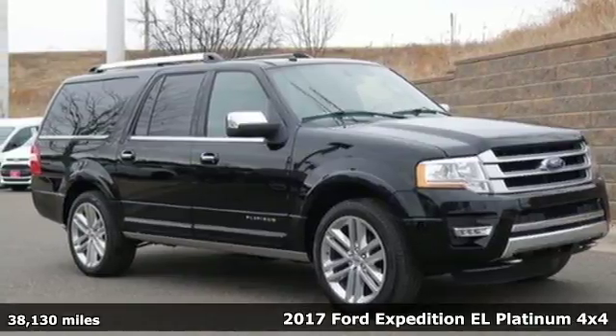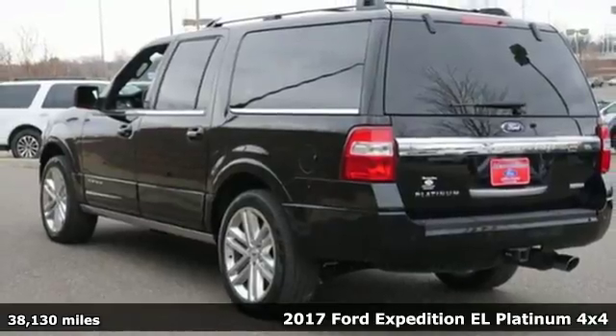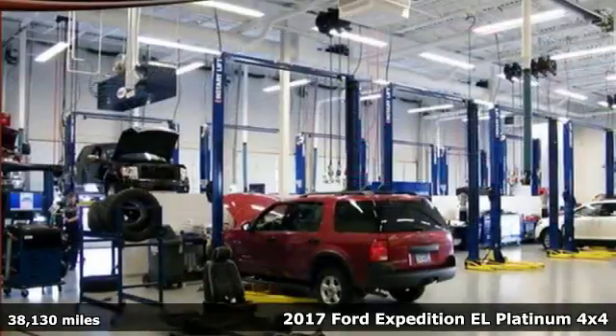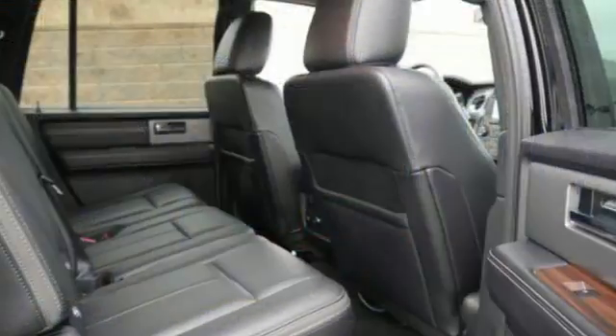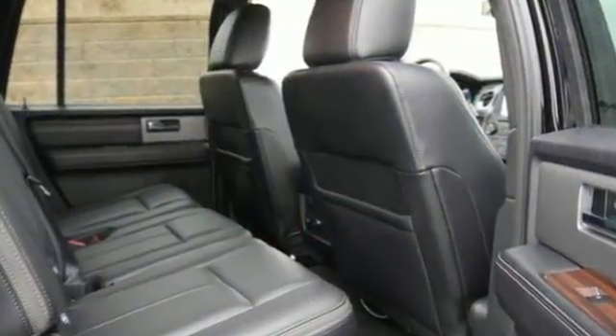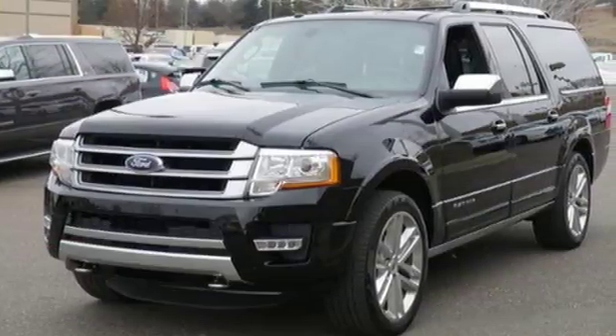It's the 2017 Ford Expedition EL. If you need pulling power, along with lots of space for people and cargo, there's no other choice. Leave nothing behind with the incredible towing power of a fuel-friendly, turbocharged 3.5-liter EcoBoost V6 engine and 6-speed automatic with select shift.